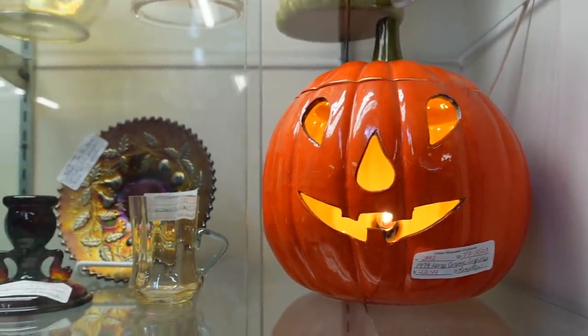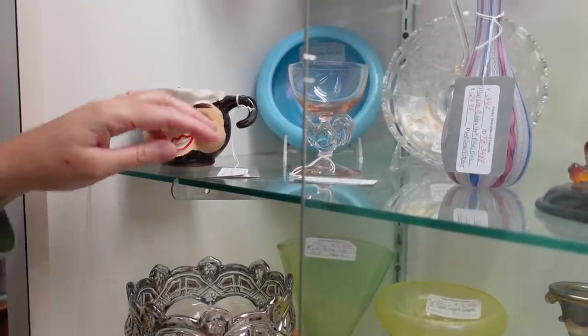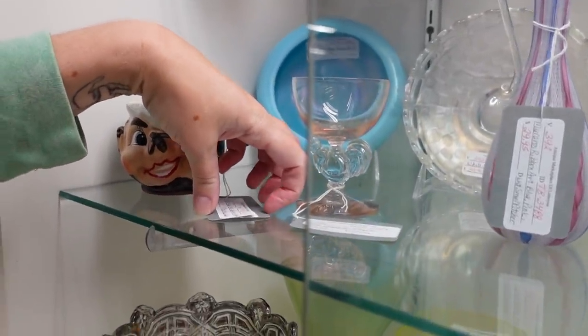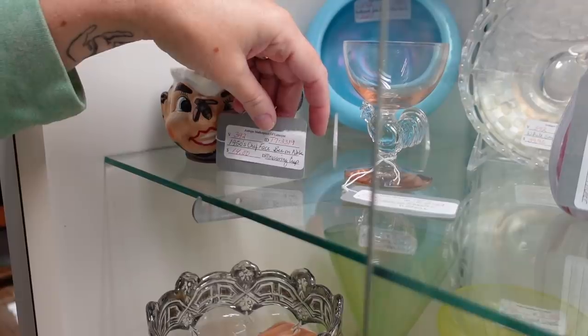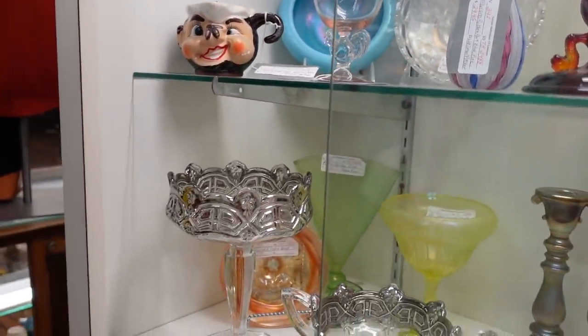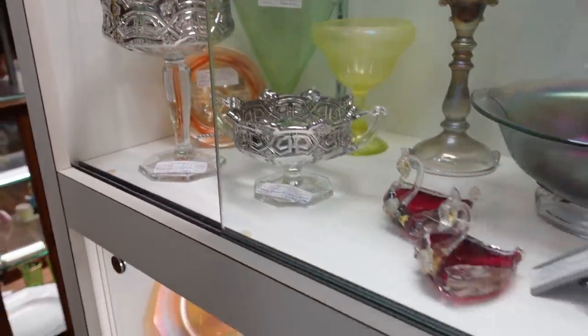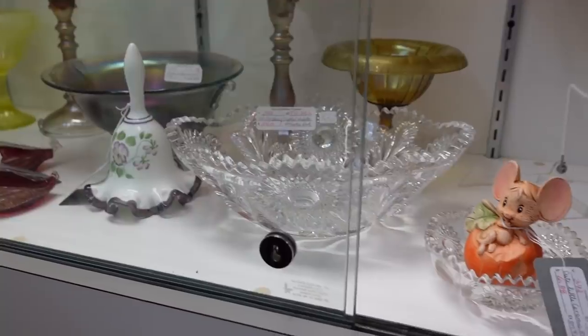That is so much fun — this is like your salt and pepper shakers. I thought that was unusual and it's called... oh my, a fly! Well, it has a bee, but your salt and pepper shaker — it's got a fly face. Yeah, fly face!